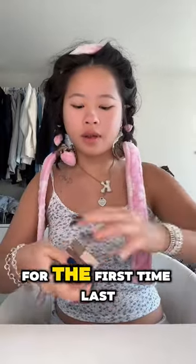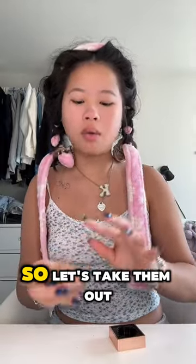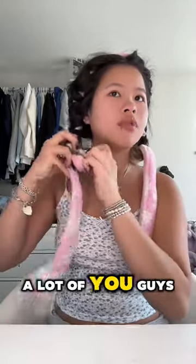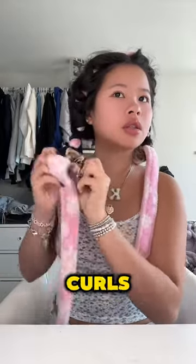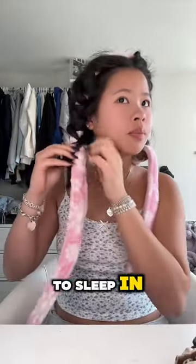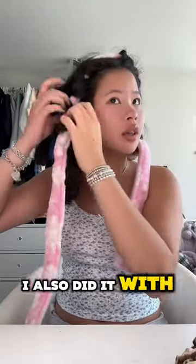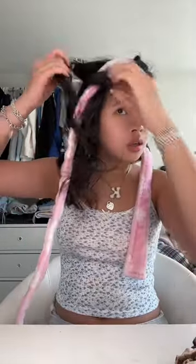Hey guys, so I did heatless curls for the first time last night — let's take them out together. When I did my rollers, a lot of you guys suggested I do heatless curls because it'd be more comfortable to sleep in, so that's what I did. I don't know if I did it right. I also did it with damp hair because some of you guys suggested that as well.